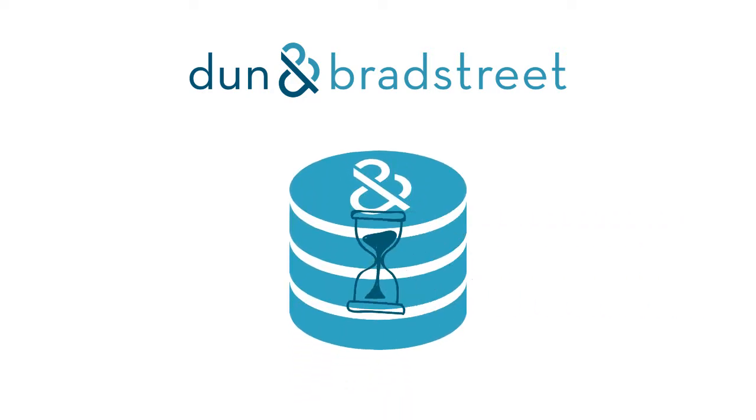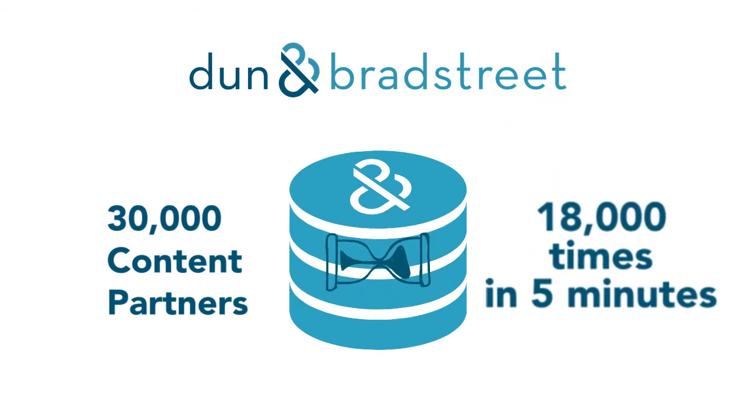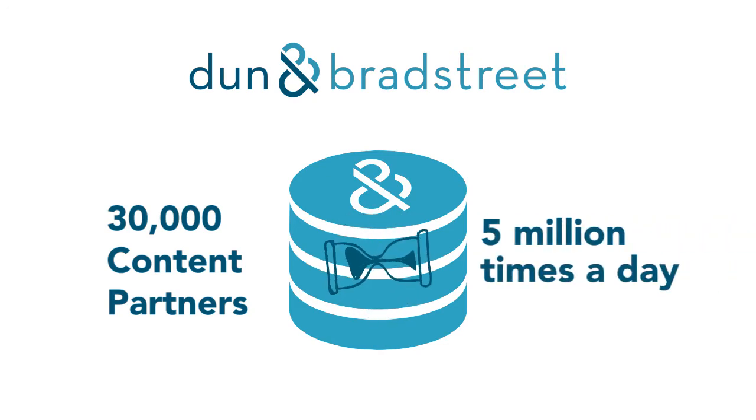This database is refreshed and refueled by a panel of 30,000 content partners that are constantly feeding us the latest information. To give you a sense of how frequently our database gets updated: this five-minute video will be exactly the amount of time it takes to update our database about 18,000 times. In half an hour we update the database one lakh times, and that's five million times a day. We make it our business to ensure the information on those companies is always refreshed so you can focus on your business.